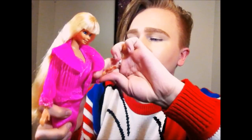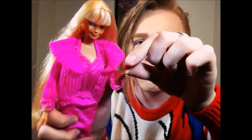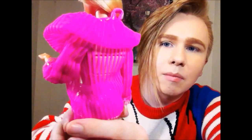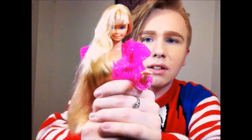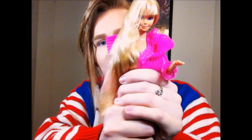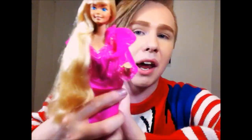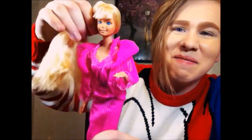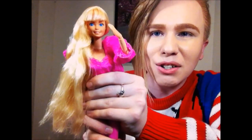Beauty Secrets Barbie is really interesting — she has this cool mechanic where her arms can bend, which is already pretty cool, and her hands can also pivot and move around. She has a section of buttons on her back that control different things: press one button and that arm moves, press another and the other arm moves, or press in the middle and both move at the same time.